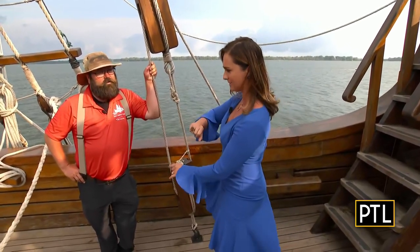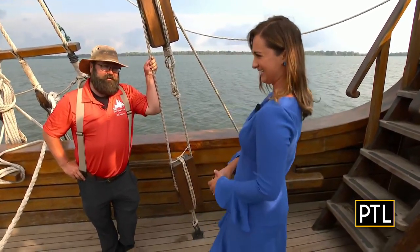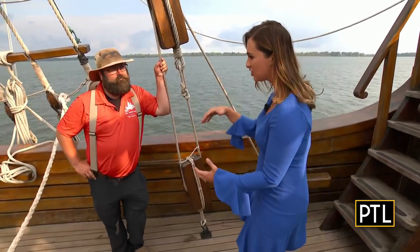This is the beautiful Nao Trinidad, and I am here with the guy who handles everything with Tall Ships Erie. This is Captain Sabatini. This is not your ship, right, Captain Sabatini? No, this is not mine. Tell us more about this ship.